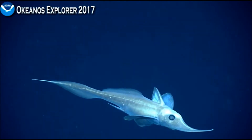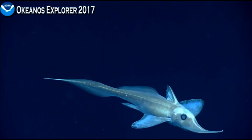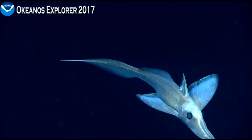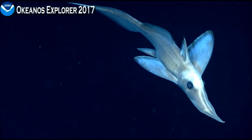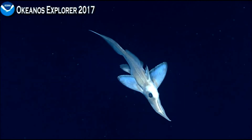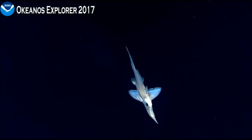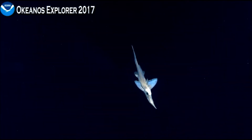The long-nosed chimeras like this one are found worldwide, occurring down to about two kilometers depth. The largest they tend to get is about four and a half feet, which is pretty big. But this is a wonderful specimen.